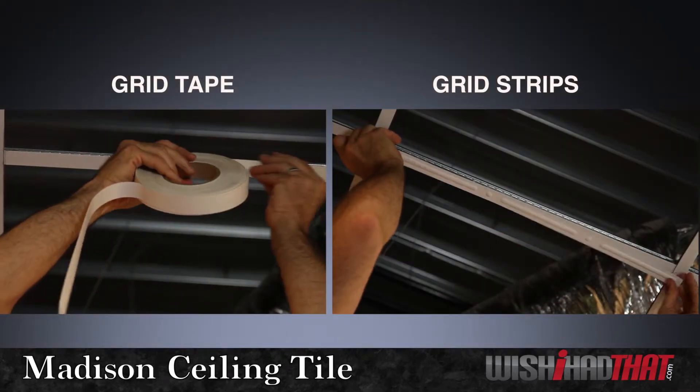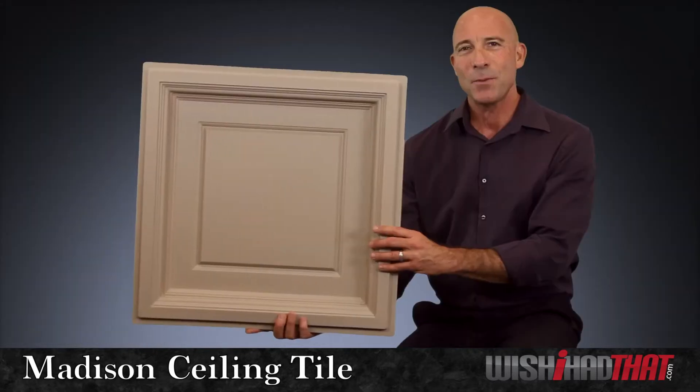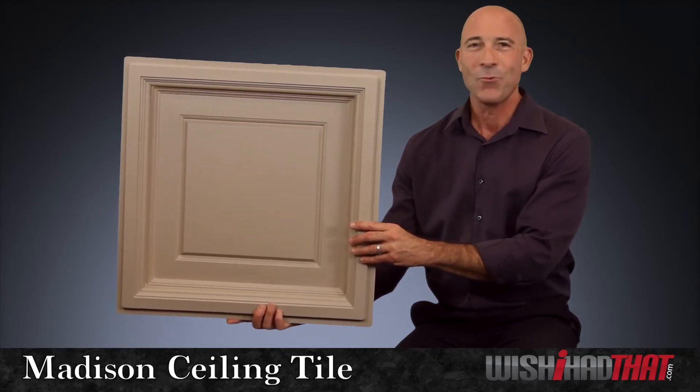We also recommend adding our grid tape or grid strips to your installation plans. They'll give some pop to your plain white ceiling grid. It's our Madison ceiling tile — one of a kind depth for a one of a kind look.